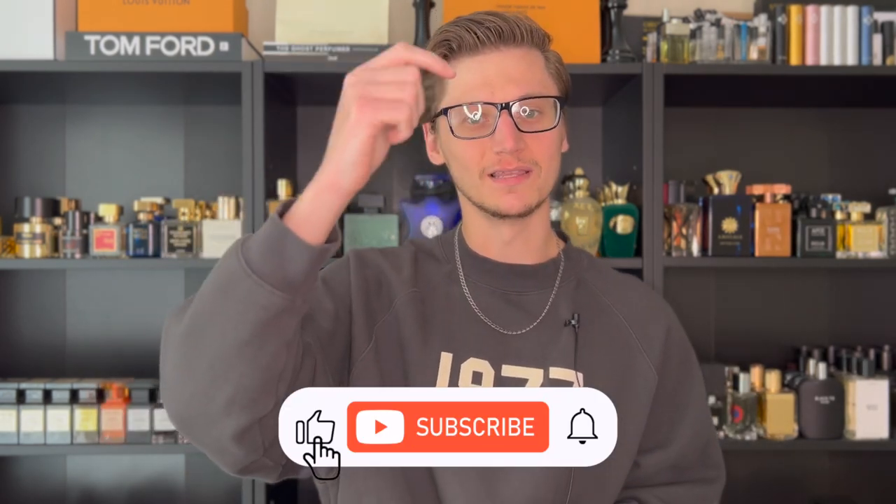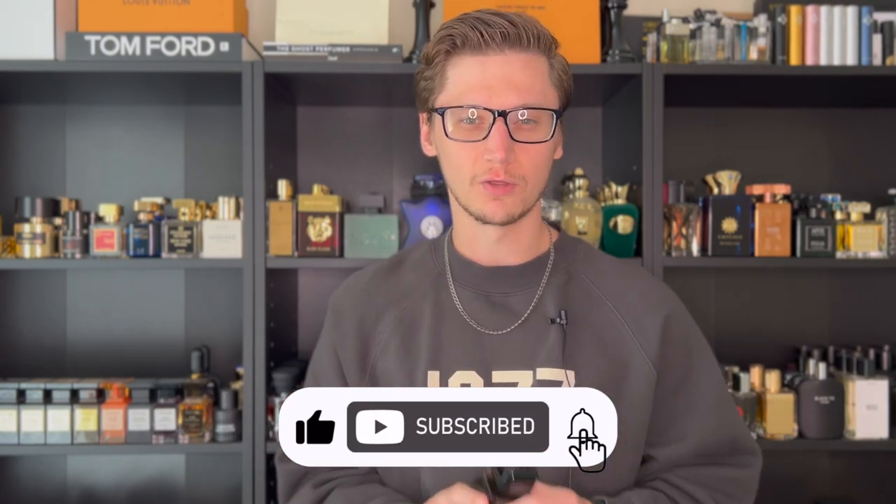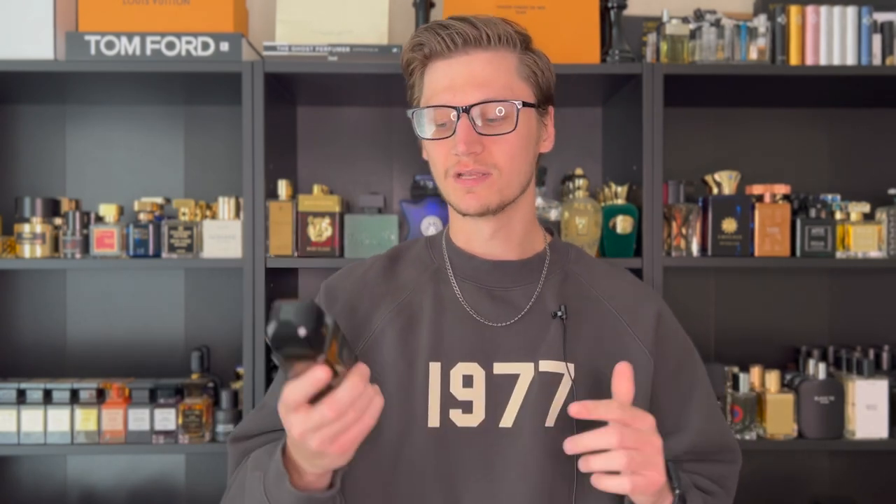Hey, what's going on guys? Hunter here and welcome back to my channel where I upload weekly fragrance content. Hit the subscribe button down below and also be sure to follow me over on my Instagram page.